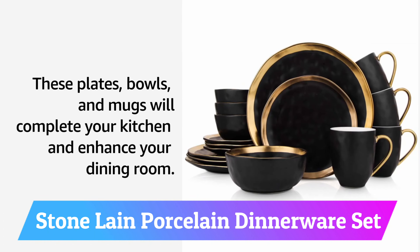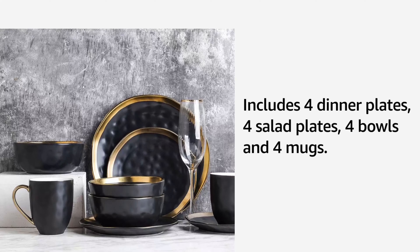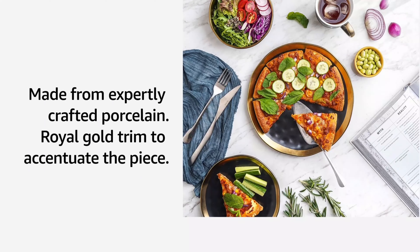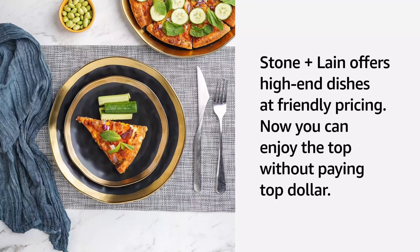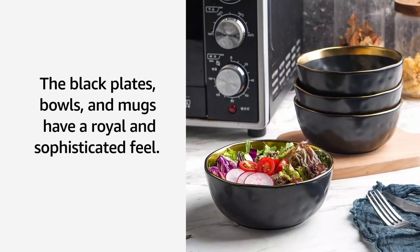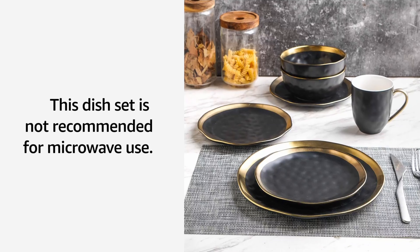Number 11: Stone Lane Porcelain Dinnerware Set. The Stone Lane Porcelain 16-piece Dinnerware Set is a stunning addition to any dinner table. With a beautiful green color and golden rim, it's perfect for both formal and casual occasions. The set includes four 10.25-inch dinner plates, four 7.5-inch salad plates, four 5.75-inch bowls, and four 12-ounce mugs, providing everything needed for a complete meal. The porcelain material is lightweight and durable.